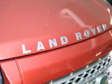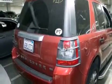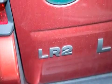Also included are a split-folding rear seat, an auto-dimming rearview mirror, a rear window defroster, and rain-sensing windshield wipers that can turn on automatically if their sensor identifies water on the windshield.